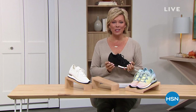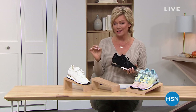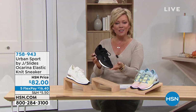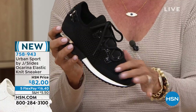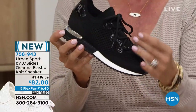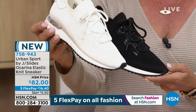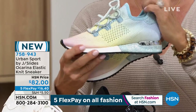Welcome back to HSN — we are talking fall fashions, and it all starts with your shoes. This hour is very fun and casual, but upscale casual — because it's Urban Sport by J Slides NYC. Next hour we've got an even bigger variety with boots from Sam Edelman. This next style is called the Ocarina — a nice little elastic knit sneaker. Look at how fun and high fashion it is with that silver rand. It can be laced up and never dealt with again, but you can certainly adjust for comfort. Available in regular width, sizes five through eleven, whole sizes only — and most likely you'd want to bump up that half size. Colors: black, white, and — are you ready for the really fun one? Tie-dye.